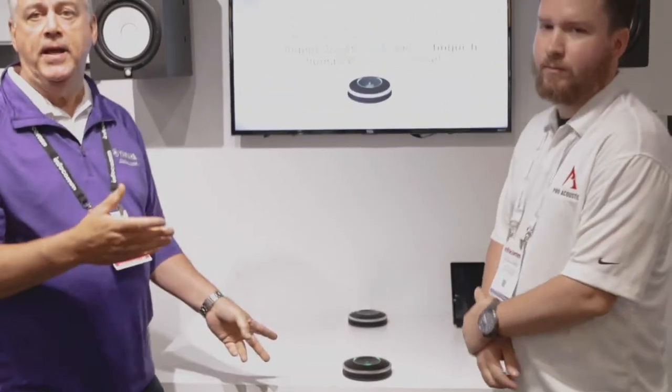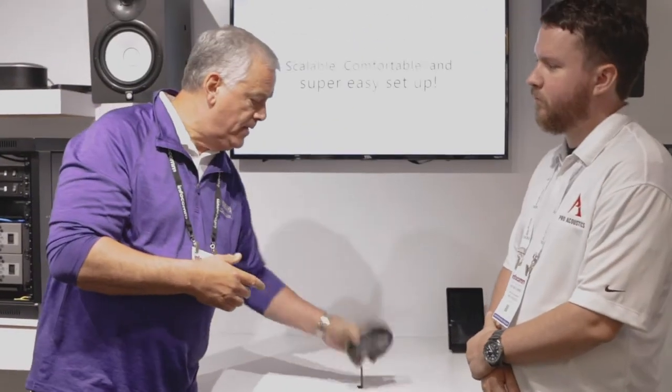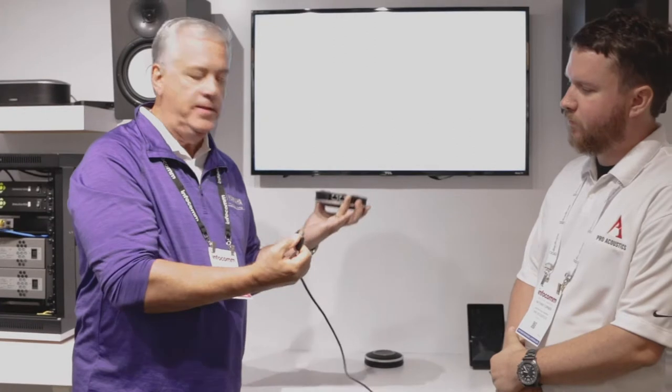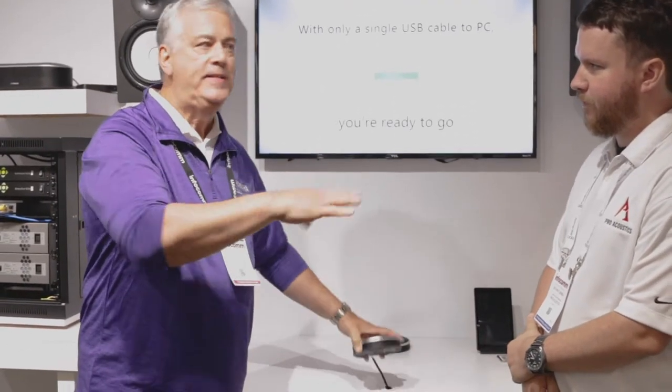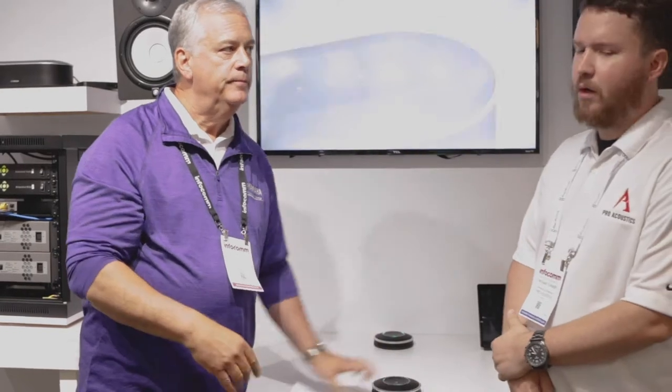That's the YVC 1000. This also connects with Cat5 cabling? It does. We use standard Cat5 cabling for this — very easy to set the system up. The microphones are actually daisy-chained one to the other.